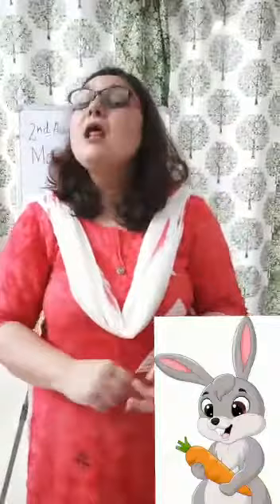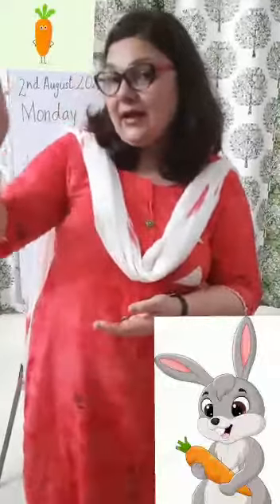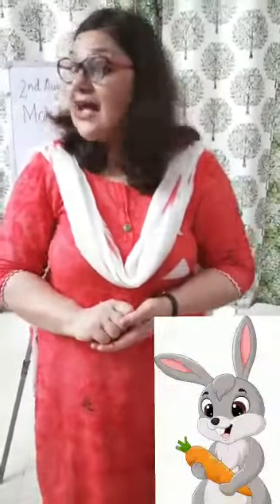We'll do it once again. Hello Mr. Bunny Rabbit. Will you have some tea? Oh no, thank you. Not for me. I would rather have a carrot. But I won't have tea.